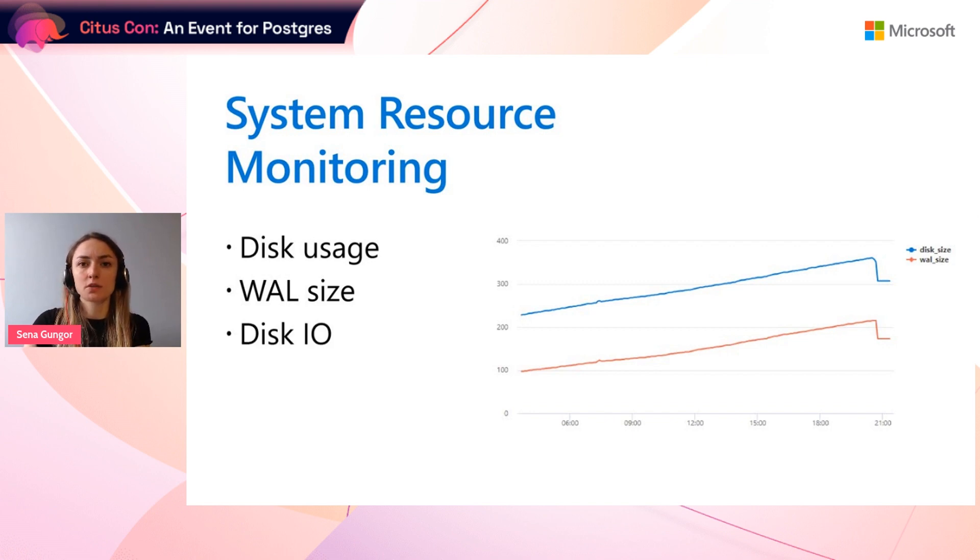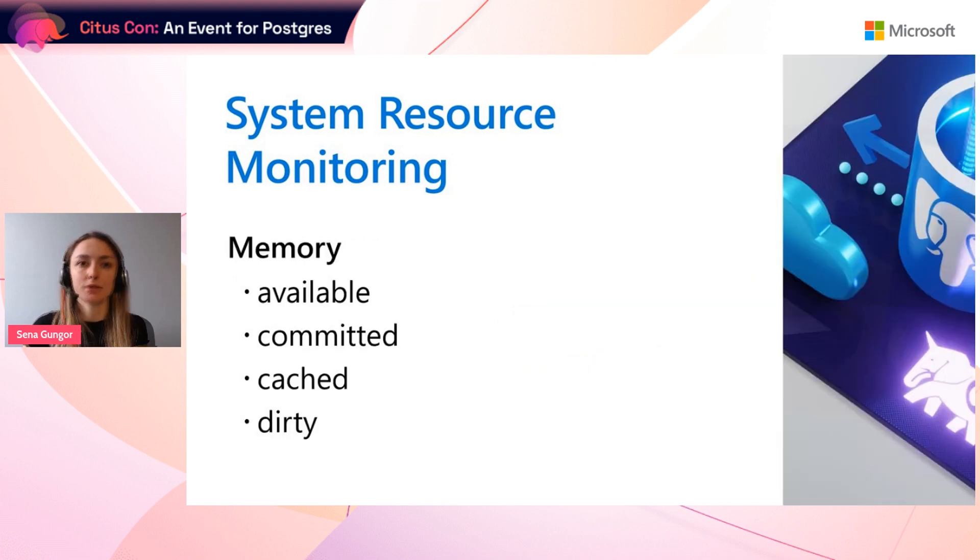Database performance problems are sometimes caused by high I/O, meaning the database is spending more time reading or writing from disk. This is a good metric to watch out for, and high I/O can be caused by bad indexing, partitioning, or checkpoints. Memory is another top metric to be aware of — if your database runs out of memory, it may crash. You should be aware of the average memory usage so you can set alerts on anomalies and sudden spikes. Specific metrics to watch include cached memory, committed memory, dirty memory, and available memory. These are all system resources worth monitoring.